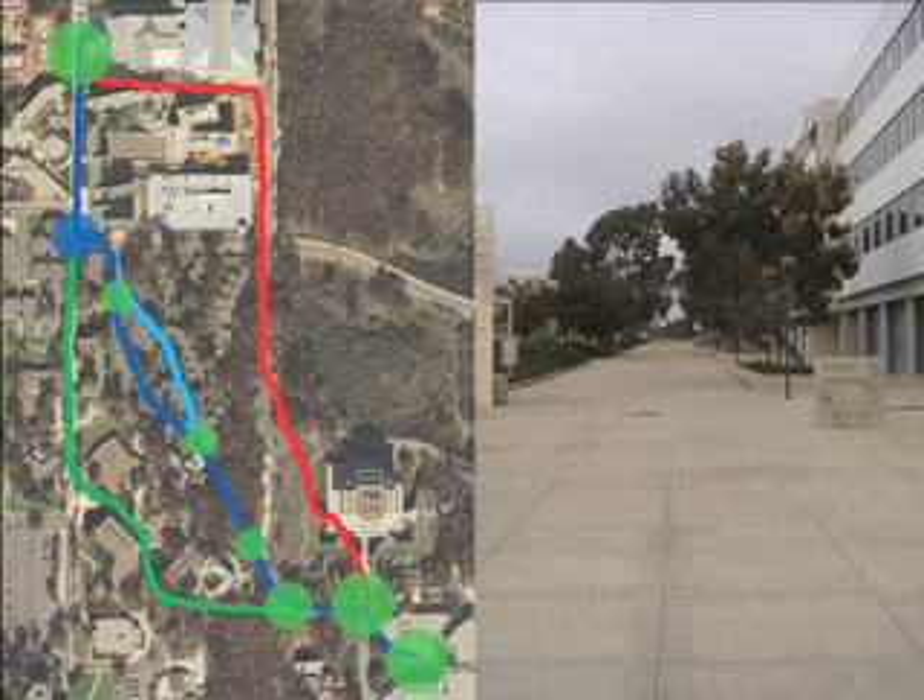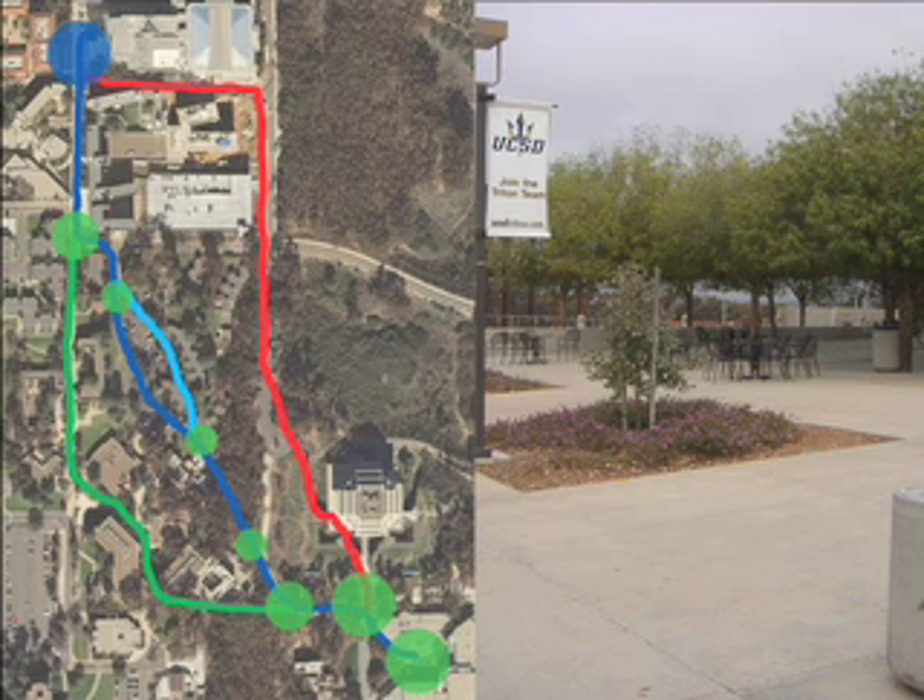This next gateway is where the previous two paths converge. The following gateway is where the two main paths — the green one and the blue one — converge. And the final gateway is where all paths converge right in front of Remac.